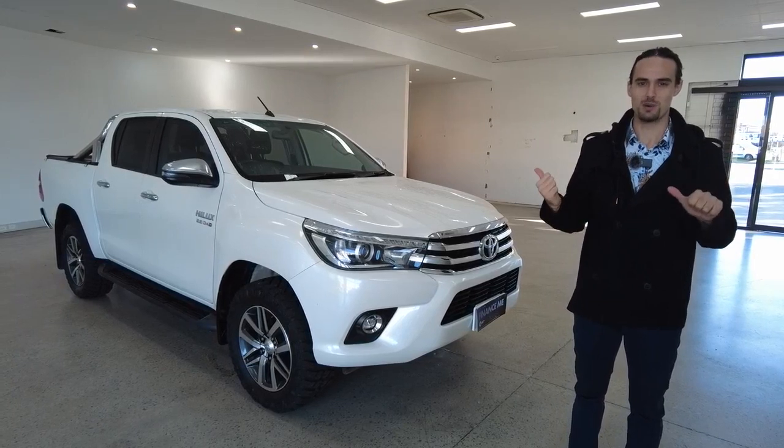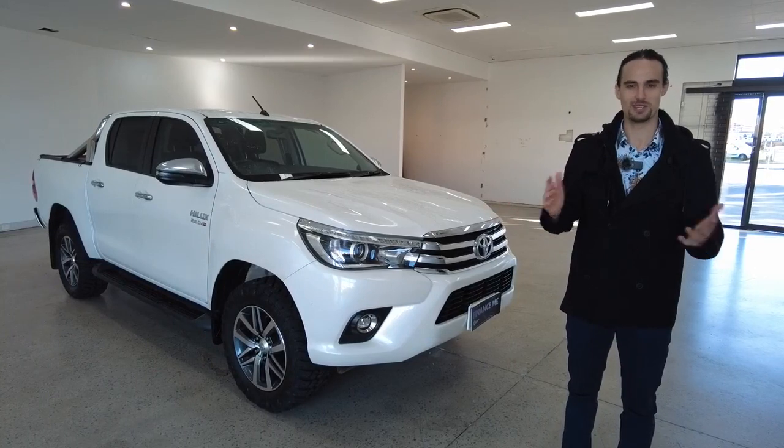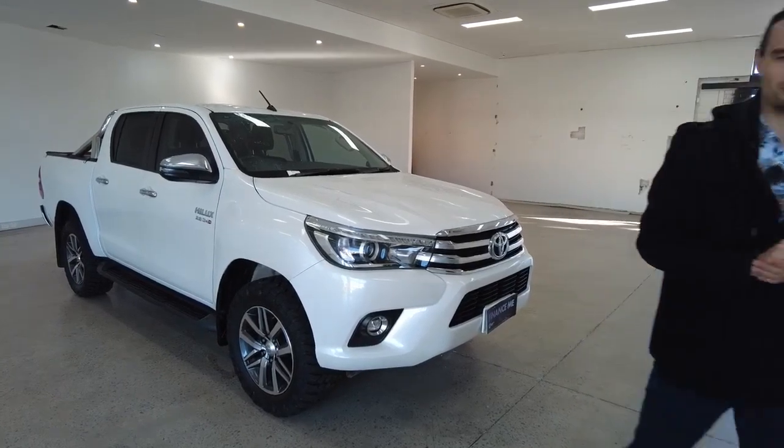Lastly, if you think the Hilux might be for you, book in a test drive — rip it down Leech Highway and back, see how you feel afterwards. Thanks so much for watching, guys, have a great day, we look forward to hearing from you soon.